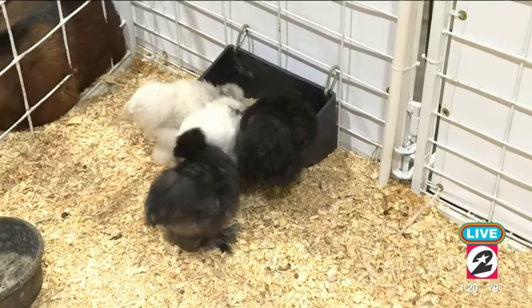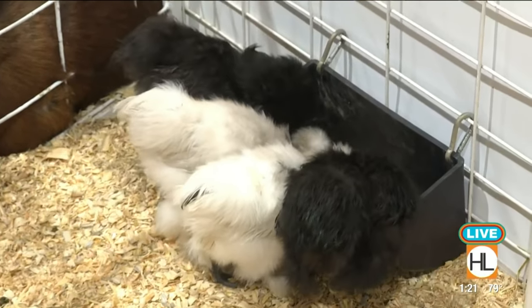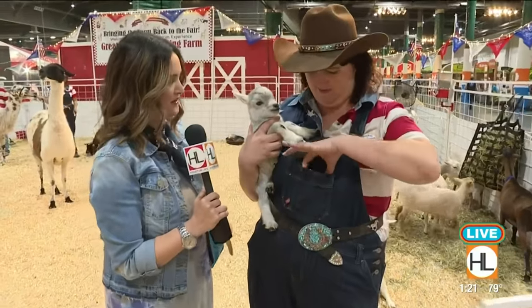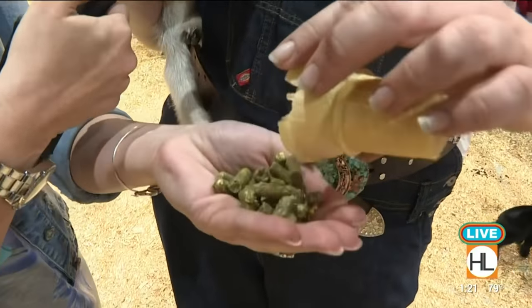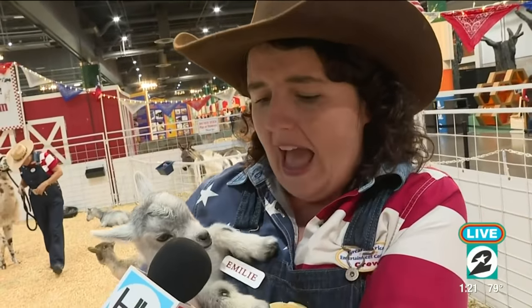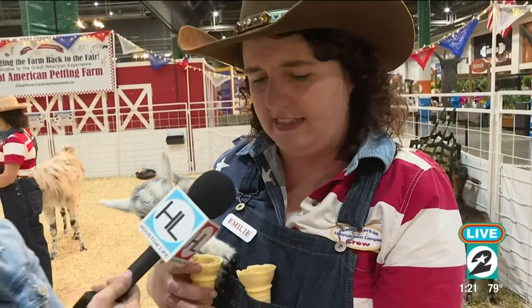They do lay eggs, but they're not exactly a layer — you're not going to get as many eggs out of them, and they'll be much smaller because they're a little breed. The feed comes in a little ice cream cone — it's totally safe for the animals. Inside you'll find sunflower seeds, two different types of hay pellets, as well as an all-stock chow. We want to make sure they're getting all the nutrition, the vitamins, and the minerals they need throughout the day.